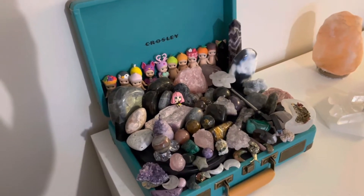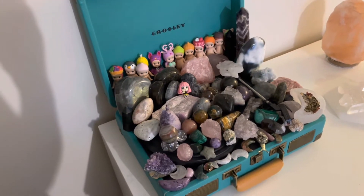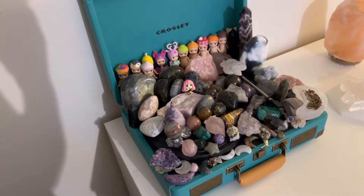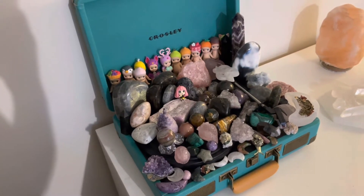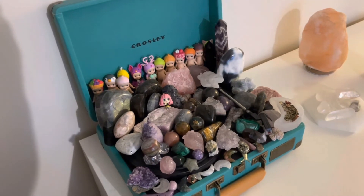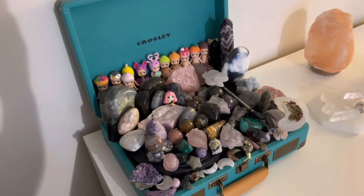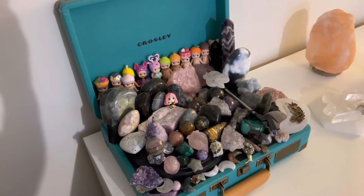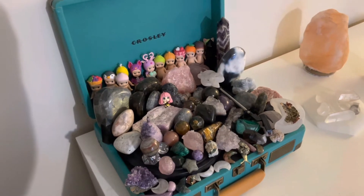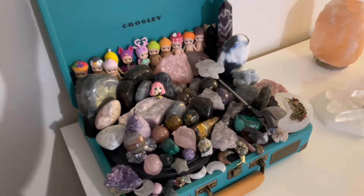I also keep some Sonny Angel babies here, but these are my favorite pieces — whether they're carvings, tumbled stones, or raw stones. I mostly get my crystals from small shops. My favorite TikTok shop is Third Eye Supply — I think they have the best quality crystals I've ever seen, and they have very unique ones as well, so definitely follow them on Instagram and TikTok.